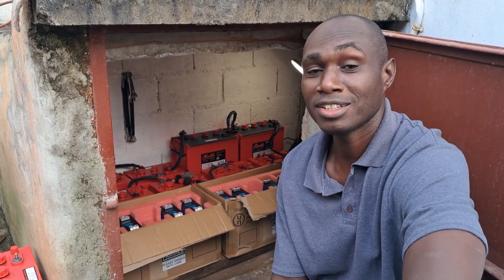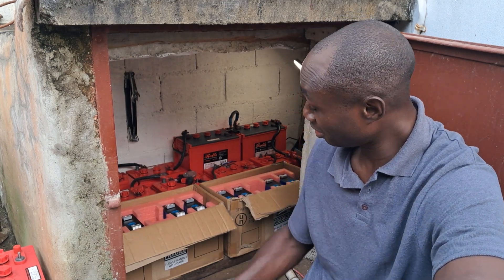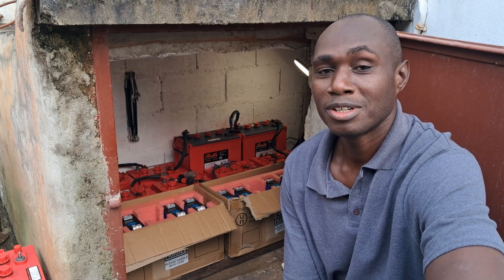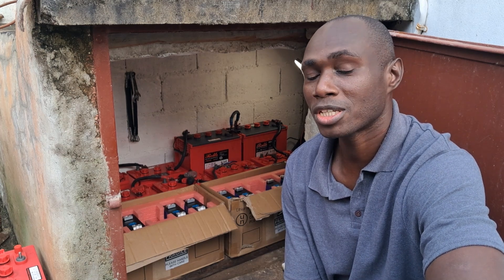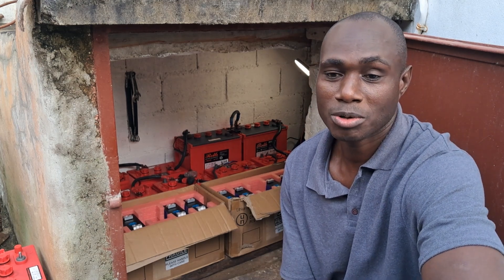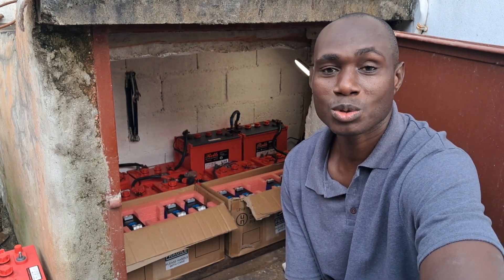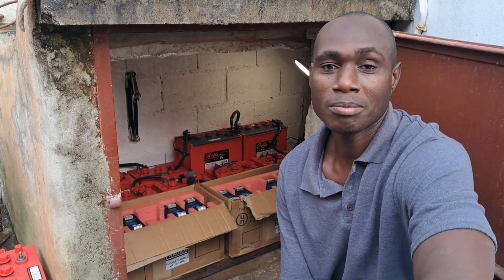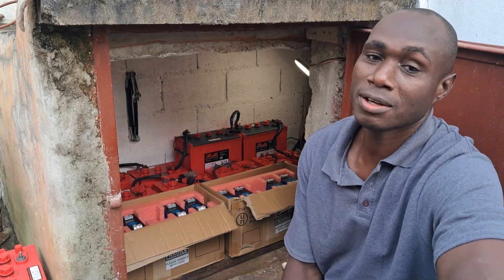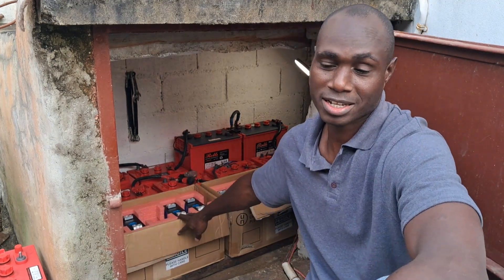Welcome back to the channel. Today I'm extremely excited because I have some lithium — as you can see in the background. This video is pretty much to talk about the fact that going lithium is not optional, it's actually mandatory. Unless there's something better than lithium coming out soon, you have to move from lead acid to lithium. There's no doubt about it, and I'm saying that from my perspective being in Jamaica.